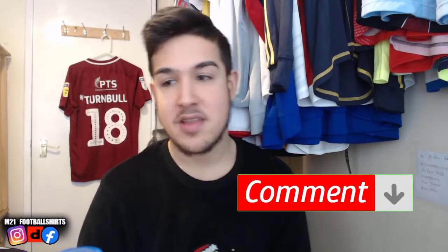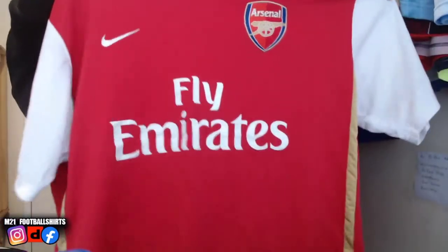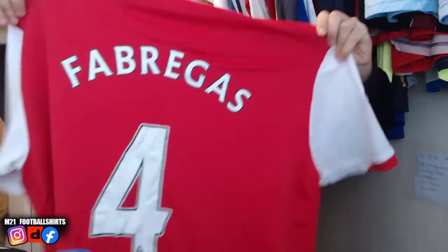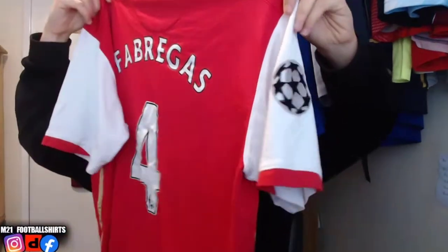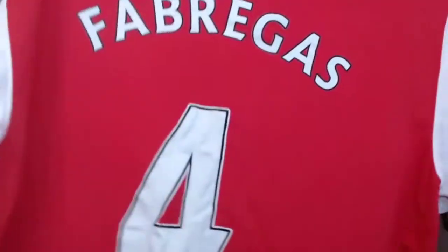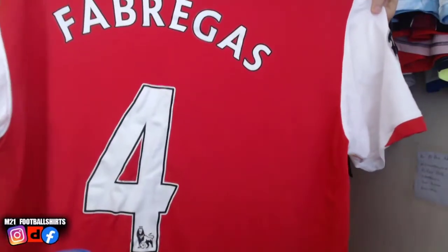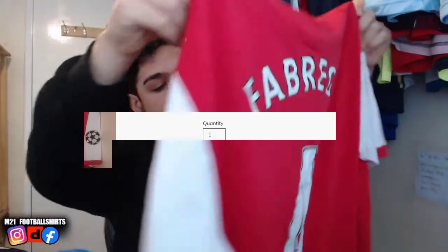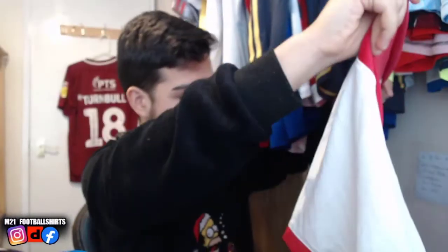Next up, I believe it's the 2008 Arsenal home shirt. Some Arsenal fans hate this player because he went on to play for a rival club later in his career, but some do love him for his time at the club. If you can guess the player at the back — it can only be one man — Cesc Fabregas! How good was he in his time at Arsenal? He's got the Champions League patches as well.